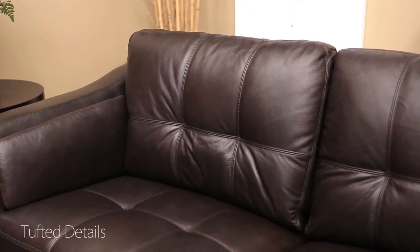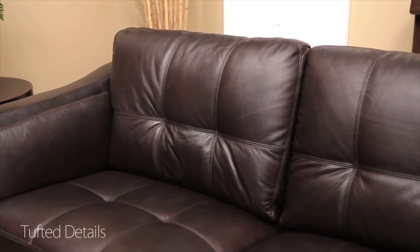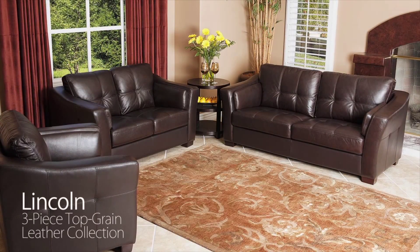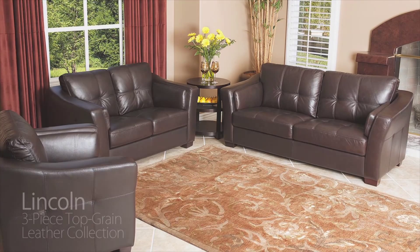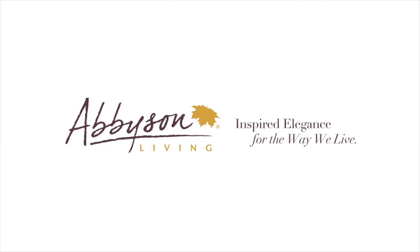The collection includes beautiful tufted details on each cushion, as well as additional pillows built into each arm to enhance comfort. In homes and apartments alike, the Lincoln Collection will bring affordable luxury and charm to any space. Abison Living — inspired elegance for the way we live.